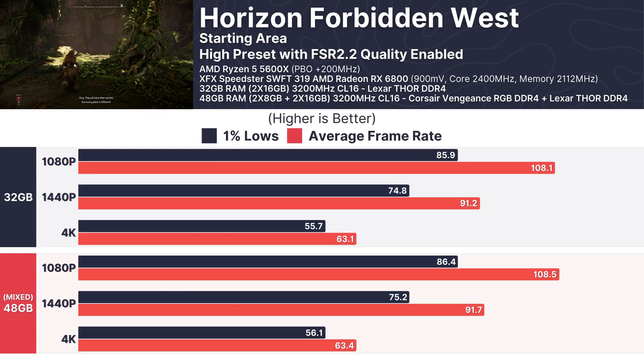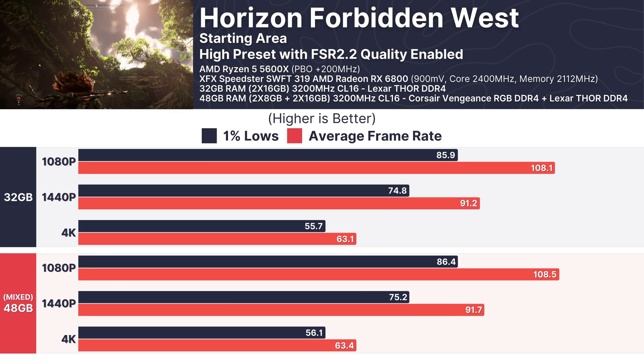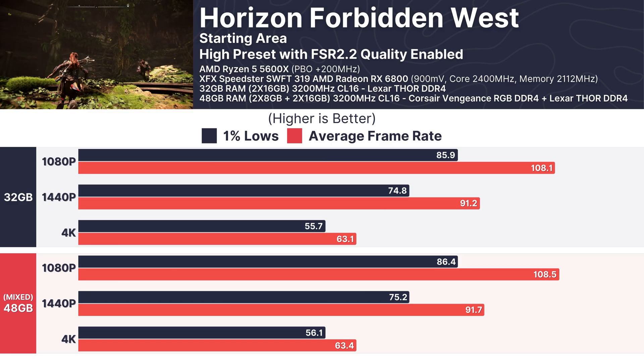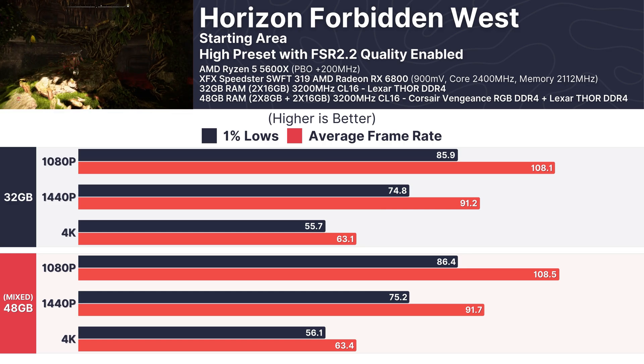Horizon Forbidden West followed the same trend. At 1080p, the 32GB setup hit an average of 108.1 FPS while the mixed RAM delivered 108.5 FPS. Across all tested resolutions, both setups performed almost identically.